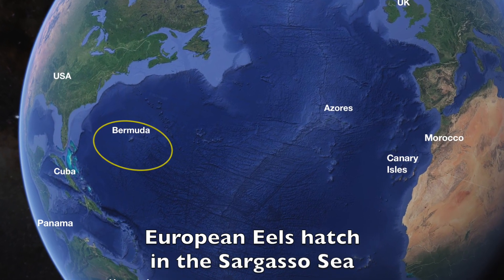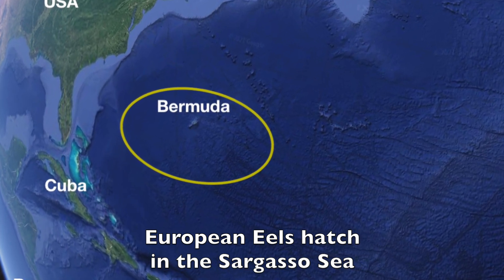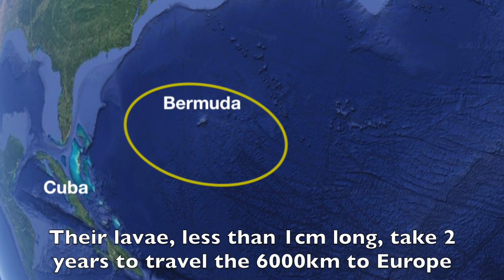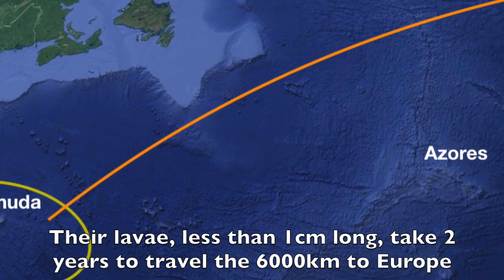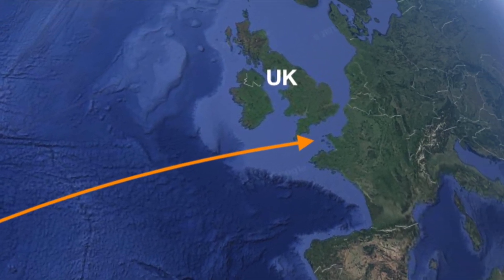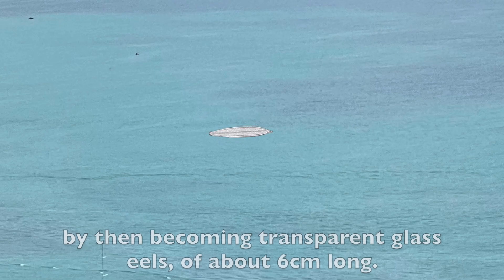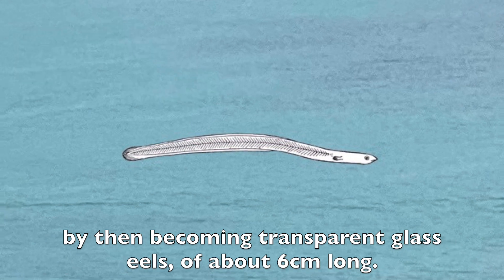European eels hatch in the Sargasso Sea. Their larvae, less than a centimetre long, take two years to travel the 6,000 kilometres to Europe, by then becoming transparent glass eels of about 6 centimetres long.